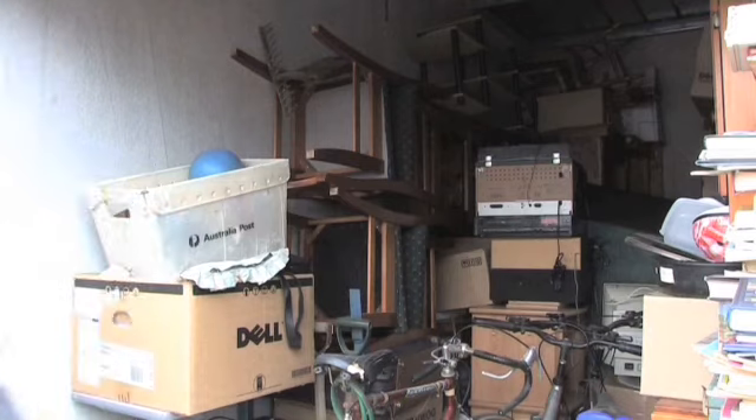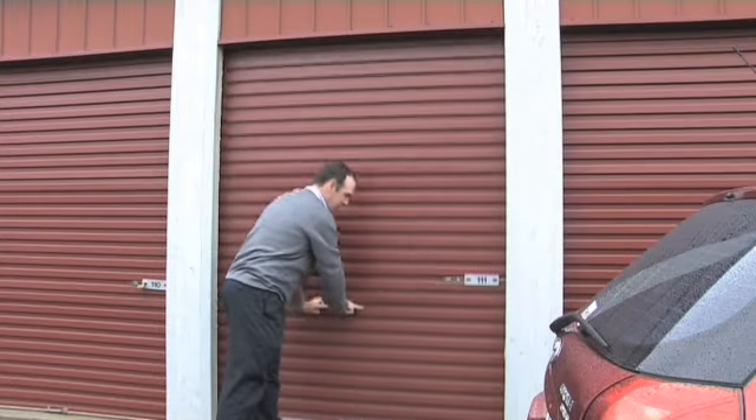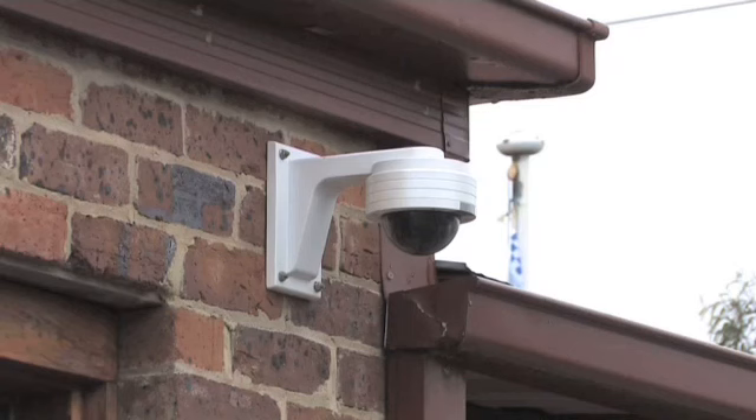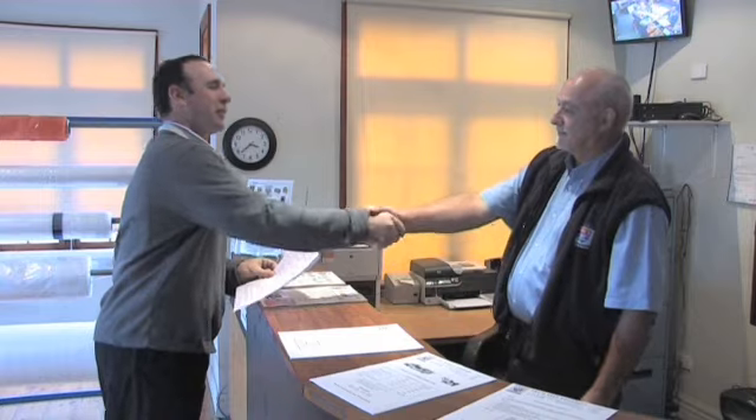We even offer a removalist service and a comprehensive range of packing materials to help you move. If you need somewhere to put something, see Fry's Self Storage. Safe and secure.